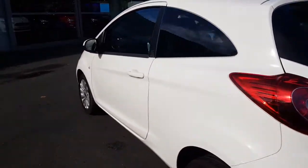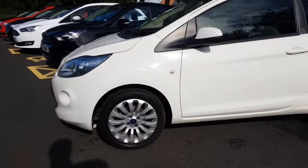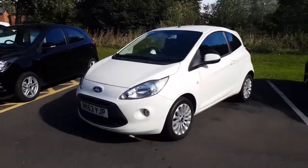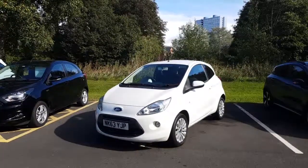As we take one final look around the vehicle — fantastic looking car. The vehicle is styled with those 15-inch alloy wheels as well as the rear privacy glass. If you have any other questions or queries, please give us a call to avoid any disappointment.